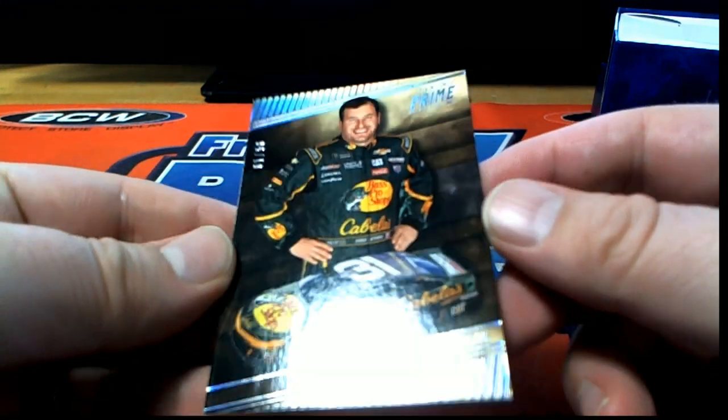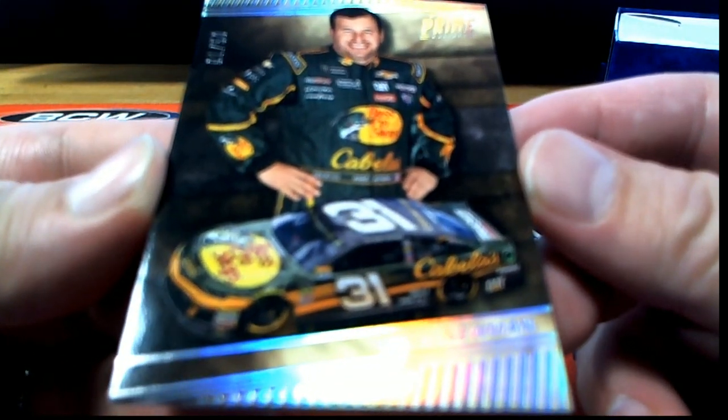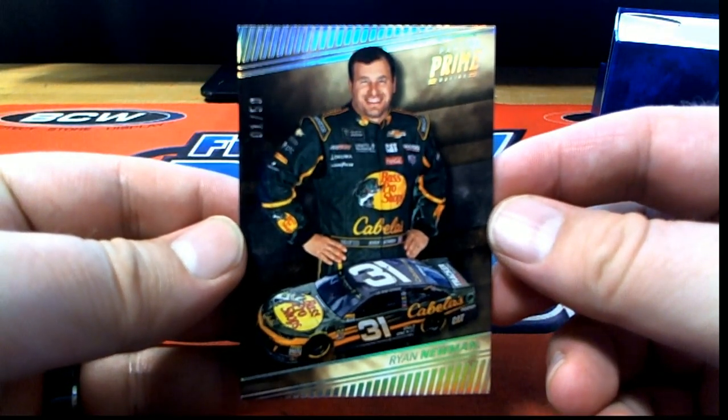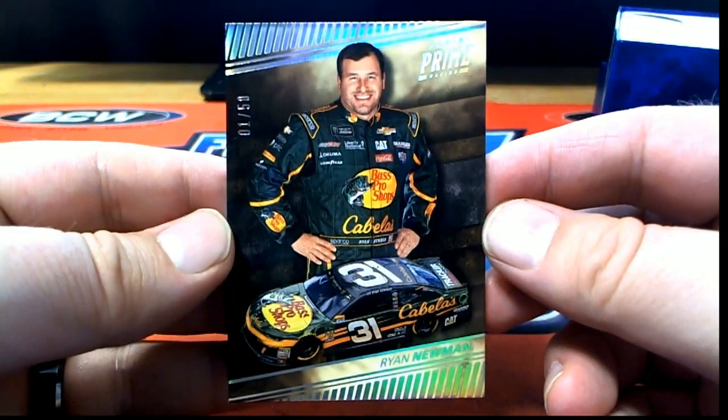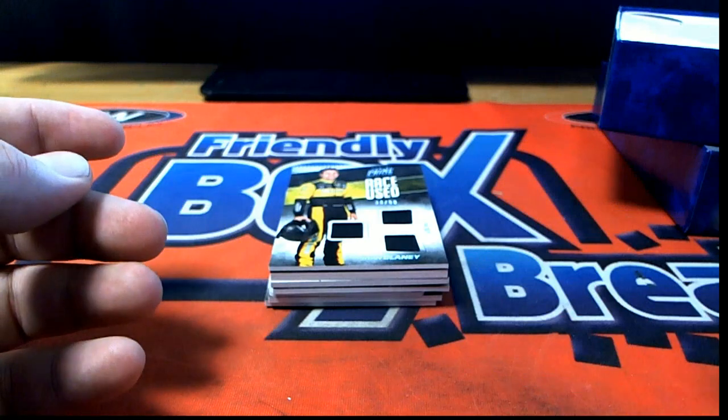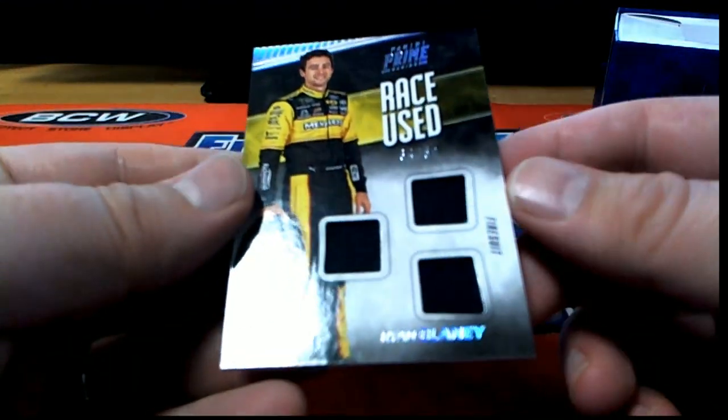Oh, that's good. One of 50 right here. Ryan Newman. Check that out. One of 50. Ryan Newman. We got a nice quad right here. 34 of 50.